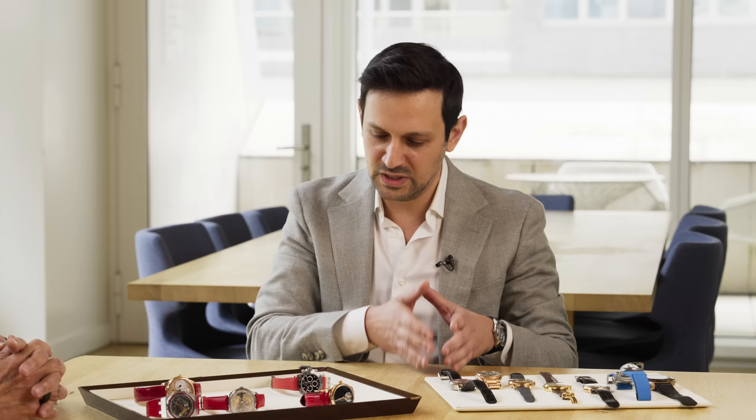How has your collecting changed over the years? I saw you wearing a Moser to a congressional hearing recently, and it seems you're getting more into obscure or independent brands. How has it changed from the beginning? I know when I started you think of Rolex, Breitling, and Omega, and then you progress to different types of brands. How has your collecting changed and where are you now?